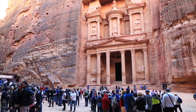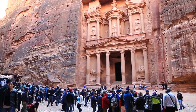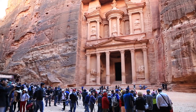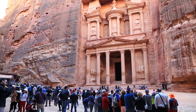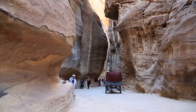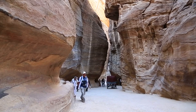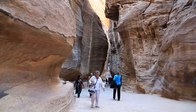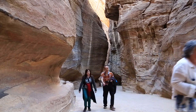Today, Petra stands as a testament to the ingenuity and resourcefulness of the Nabataeans. It is a UNESCO World Heritage Site and one of the new Seven Wonders of the World, attracting visitors from around the globe. As we explore the ruins of this ancient city, we gain a deeper appreciation for the remarkable achievements of its builders — a story not just of stunning architecture, but of innovative solutions that allowed a civilization to thrive in one of the harshest environments on Earth.